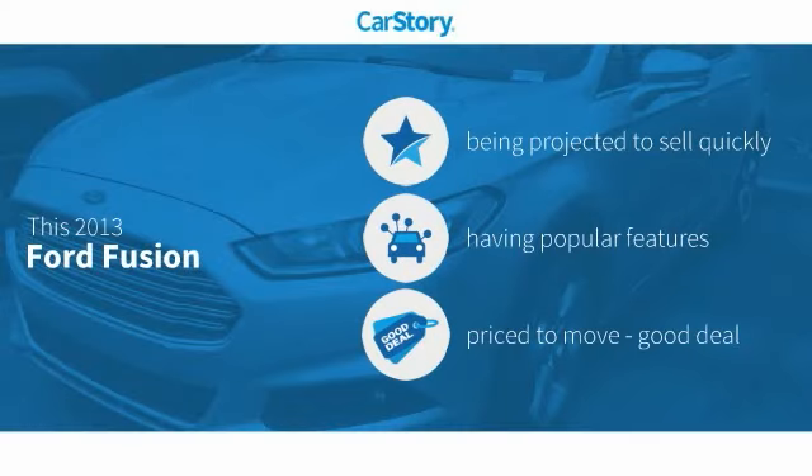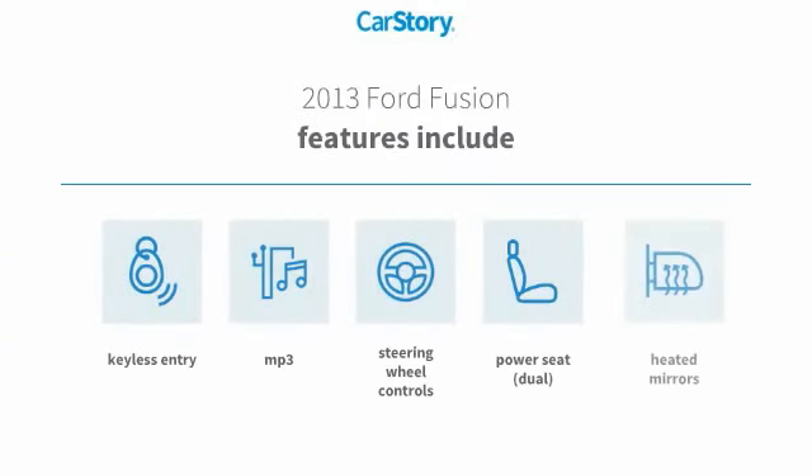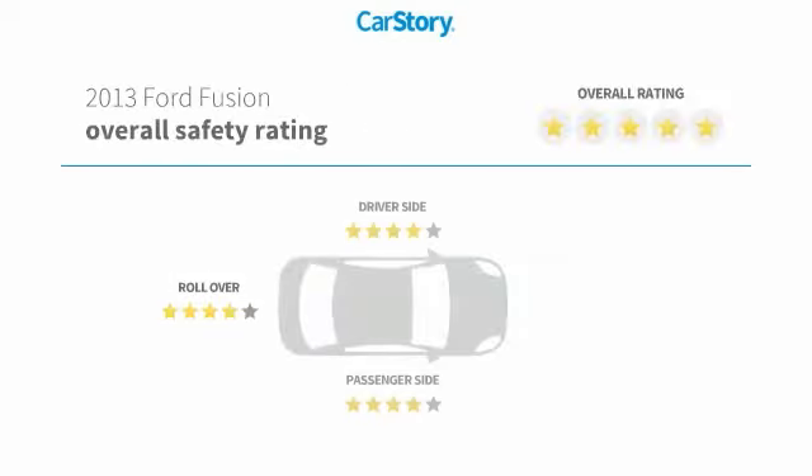Car story research indicates this vehicle has popular features and a good deal. Features also include keyless entry, heated mirrors, steering wheel controls, power seat, dual MP3, and has been listed as an IIHS top safety pick with these ratings.